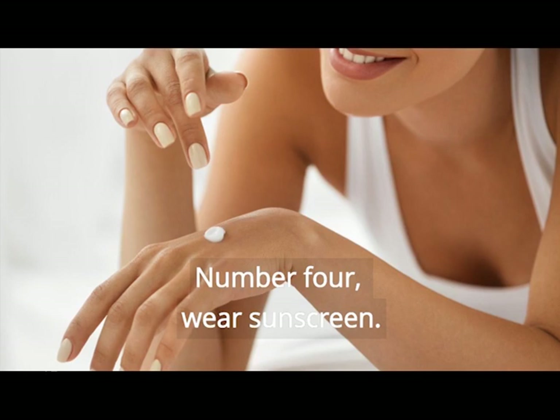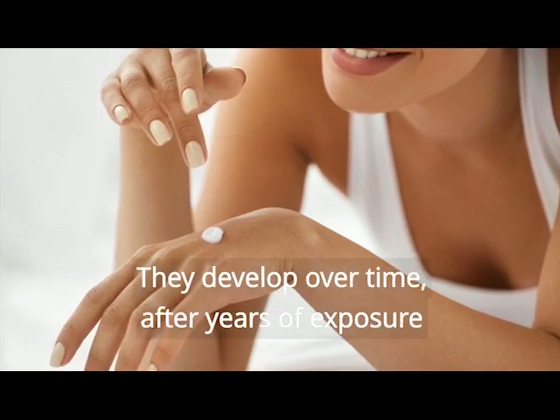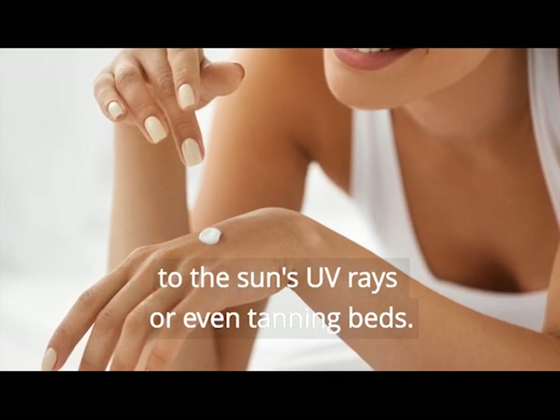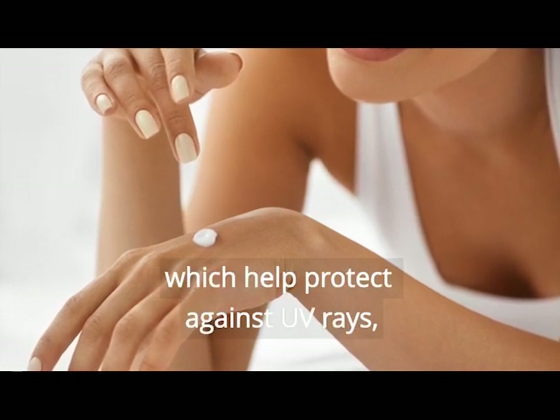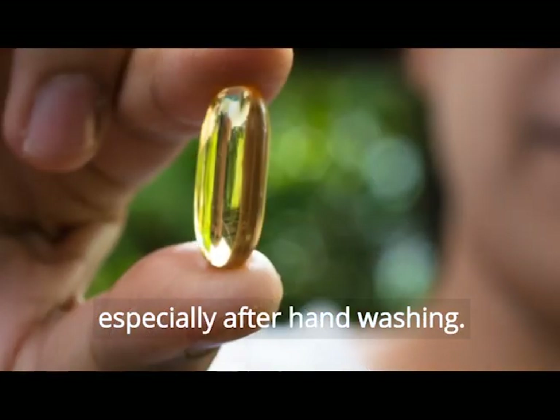Number 4. Wear sunscreen. Sun spots can be a true giveaway of your age. They develop over time, after years of exposure to the sun's UV rays or even tanning beds. Although the palms of your hands have a layer of dead skin cells which help protect against UV rays, make sure you apply the cream regularly, especially after hand washing.